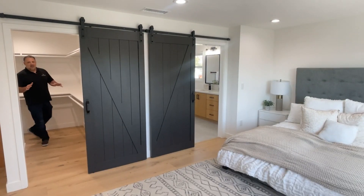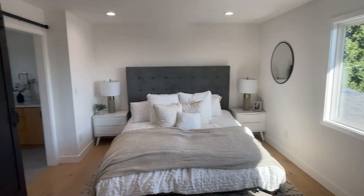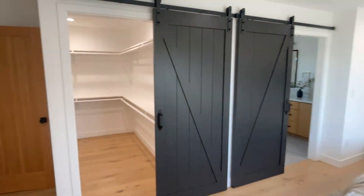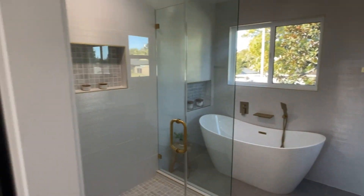Here we are in the master closet, moving into the master bedroom, and the excellent bathroom — oversized shower, soaking tub, all done perfectly.